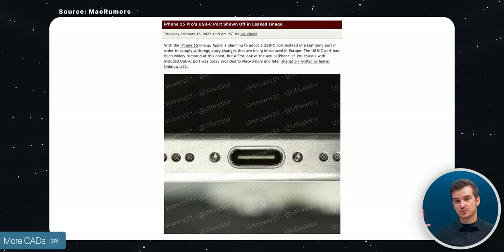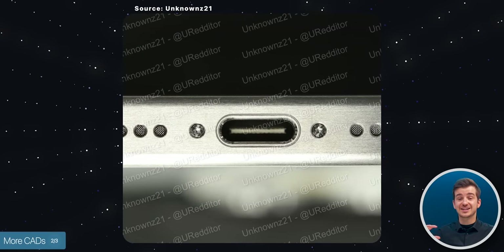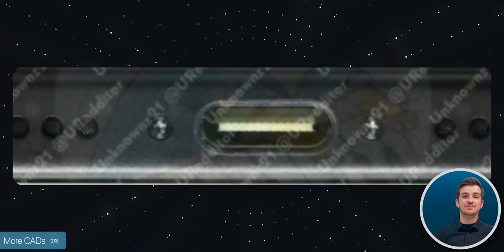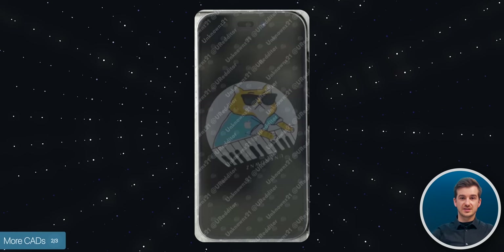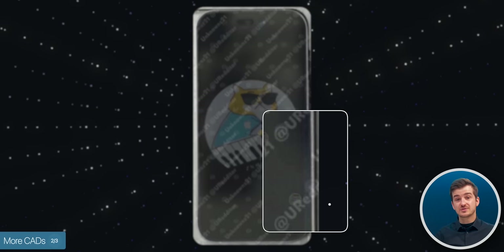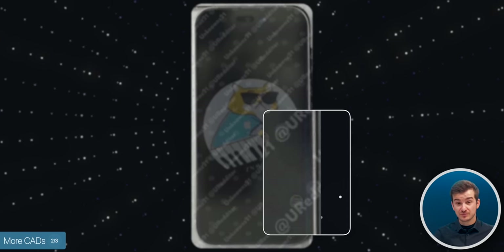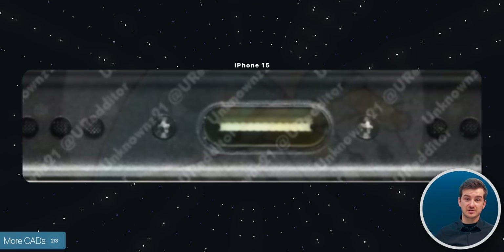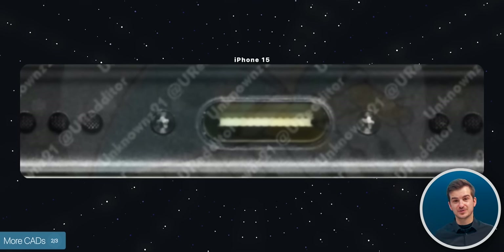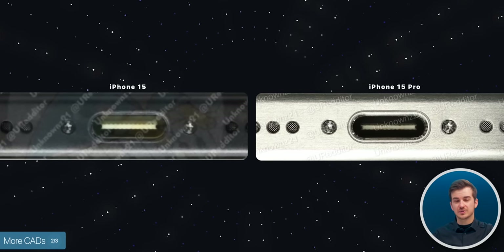An actual photo allegedly showing the iPhone 15 was shared by UnknownZ21 — the same person who shared a photo of the iPhone 15 Pro's frame showing the USB Type-C port and the titanium finish. Now he's back with a photo of the iPhone 15, and here we can see the more curved body, which looks very, very nice. The bezels don't seem to be as thin as on the 15 Pro, which may be a differentiator between the two. He also shared an iPhone 15 frames photo, which looks more like an aluminium finish compared to the titanium finish on the iPhone 15 Pro.